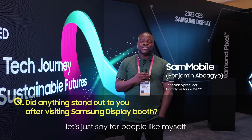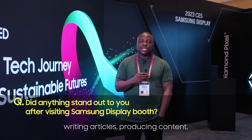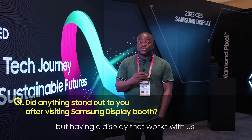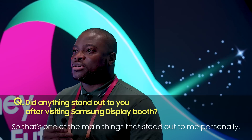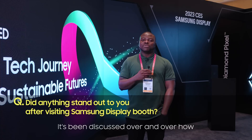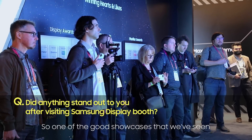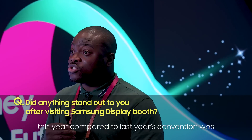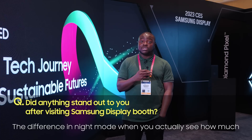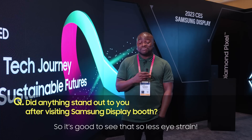For people like myself who spend a lot of time on displays — writing articles, producing content — we always aim for not just accuracy but a display that works with us and doesn't strain us during long periods. It's been discussed over and over how bad blue light emittance is. One of the good showcases we've seen this year compared to last year's convention was the difference in night mode, where you can actually see how much blue light is emitted, and it's near enough minimal. So it's good to see less eye strain.